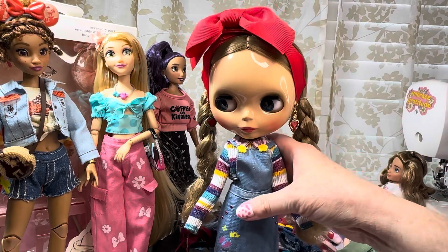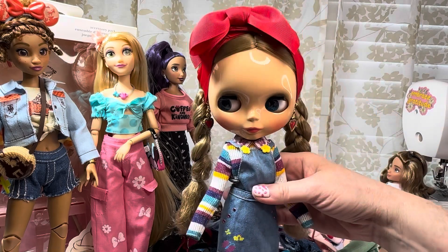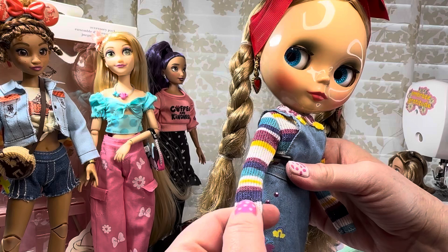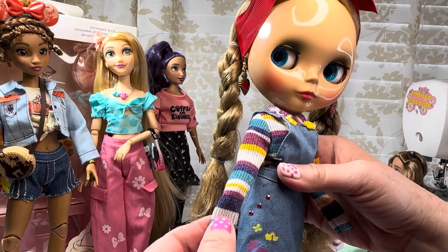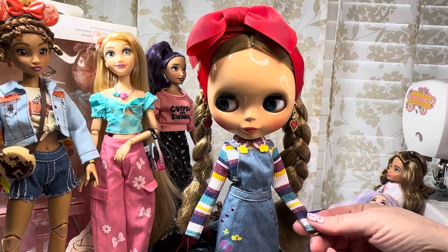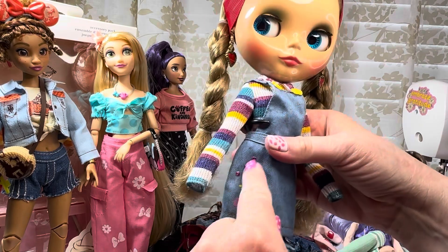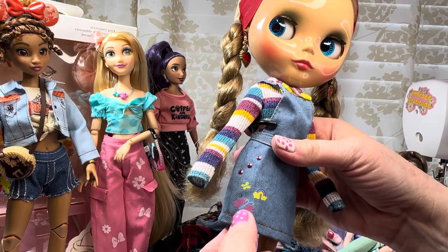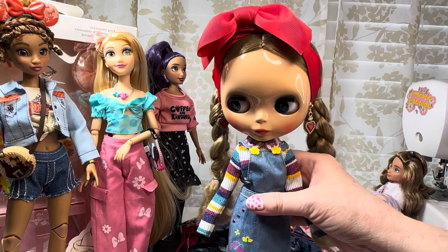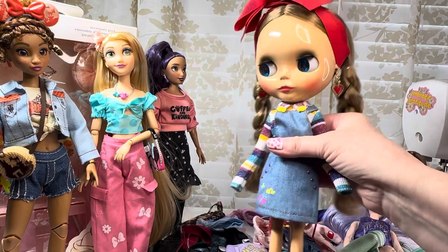These little Encanto shoes came with this outfit that my Blythe is wearing. You can see the sleeves are way too long, but it's still really cute. There's some glitter thread — it is actually a knit piece. There are some little stud details that are just painted buttons and some little iron-on cute decorations on it.